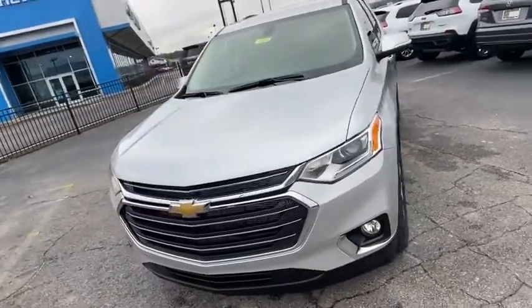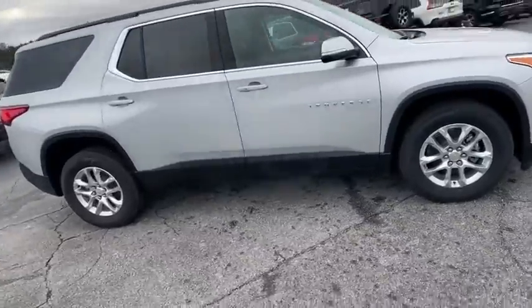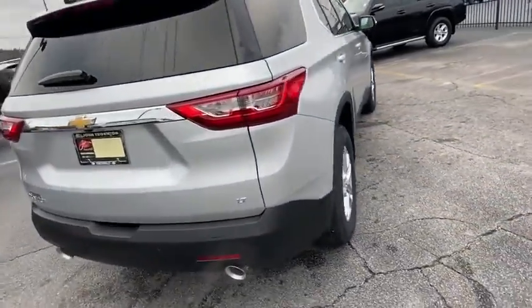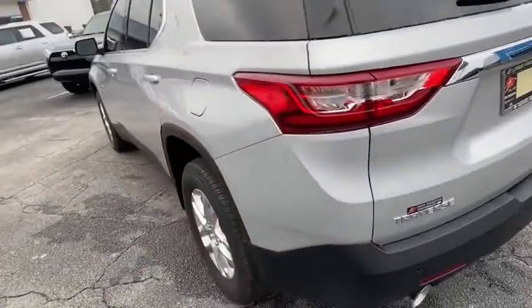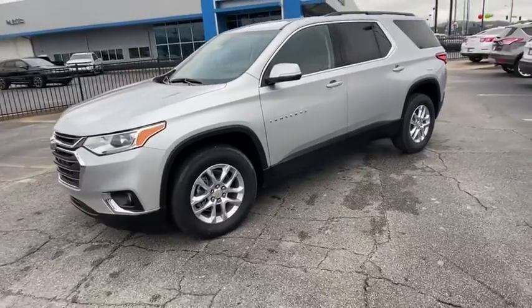Take a ride in the 2021 Chevrolet Traverse. The Chevy Traverse is more stylish than minivans and far more fuel and space efficient than truck-based SUVs. Crossovers like the Traverse are excellent family vehicles. Here are some of this vehicle's great options.